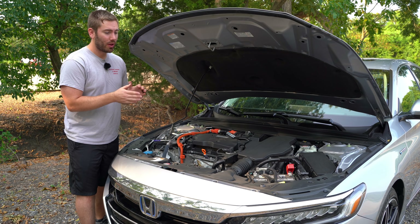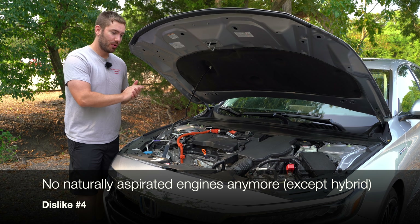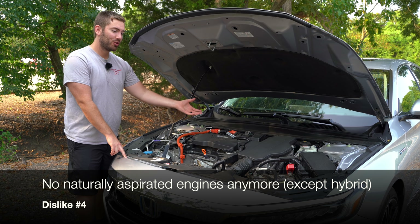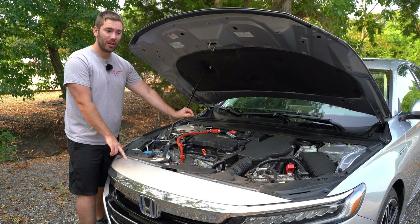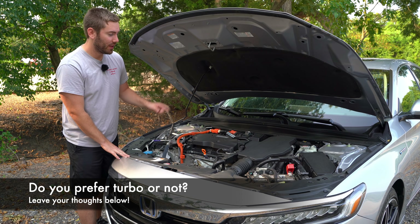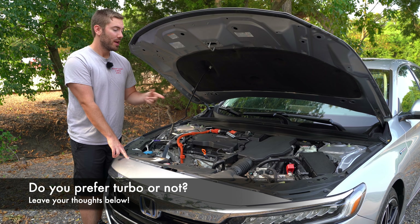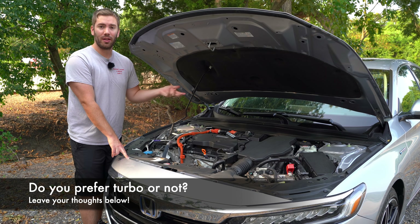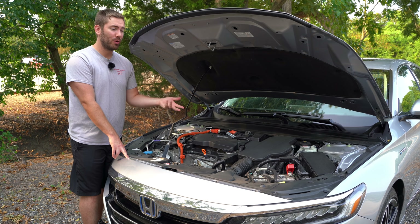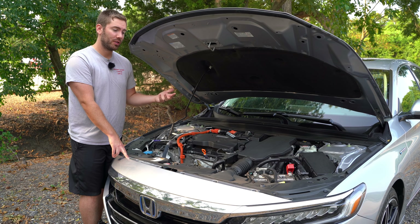The next thing is that you can no longer get the Accord with a naturally aspirated engine — no naturally aspirated V6, no naturally aspirated four-cylinder. There is a naturally aspirated four-cylinder with the hybrid, but I'm talking about just your basic, straight-shooting naturally aspirated engine. If you get the regular gas Accord, it's going to be two turbocharged options. I wish they still offered it, even though the turbos are efficient and the two-liter turbo is very peppy.